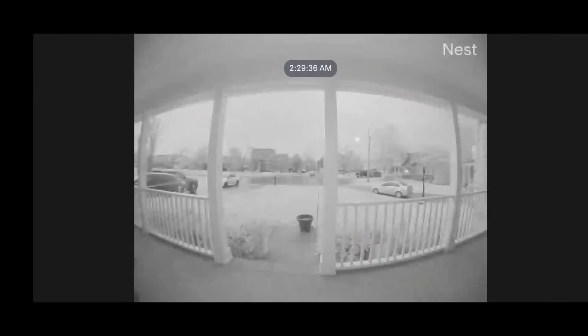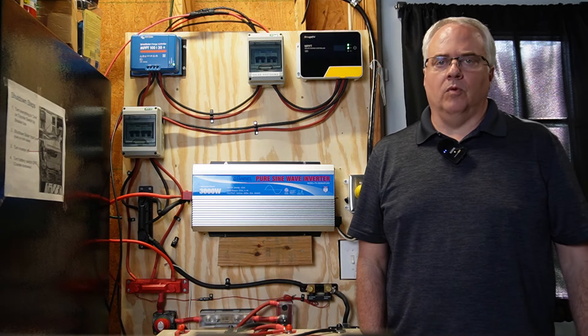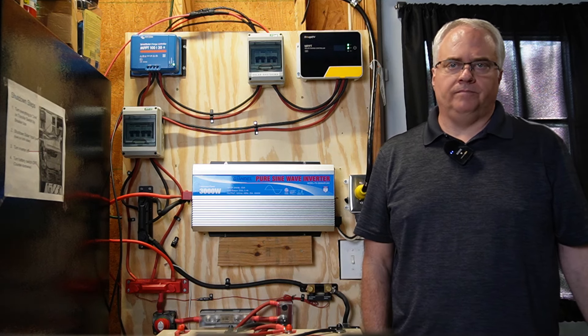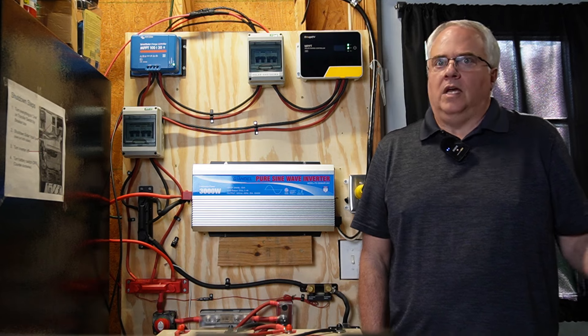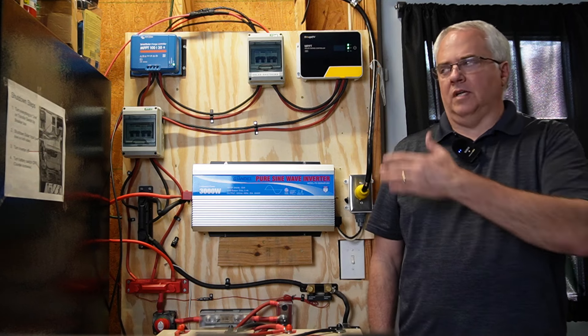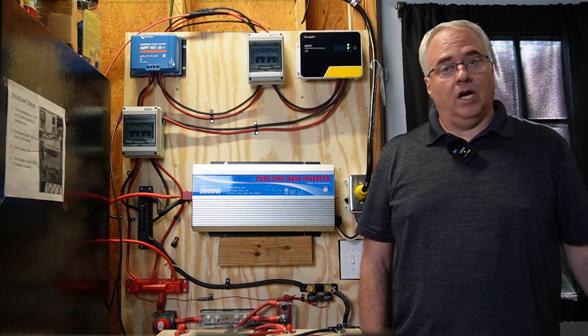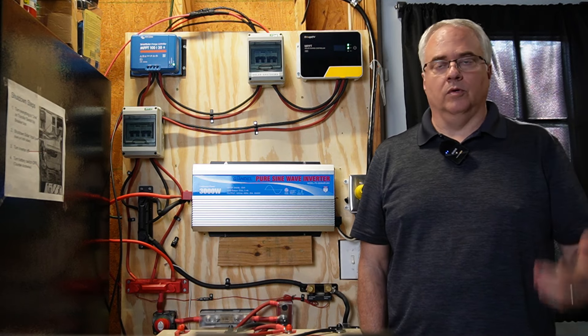There were huge lightning strikes that shook the entire house. I eventually fell back asleep, but when I woke up in the morning my wife said the lights weren't working. We then found that the TV and the internet wasn't working — I immediately knew it was those same circuits that I power with this DIY solar generator.